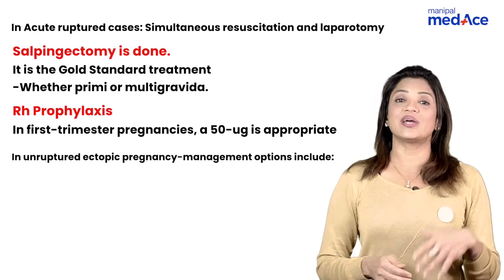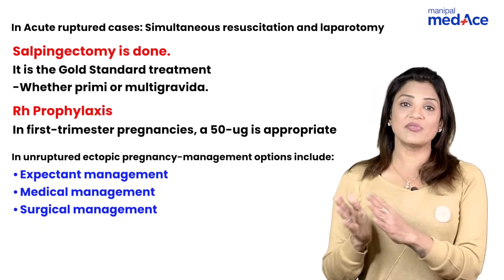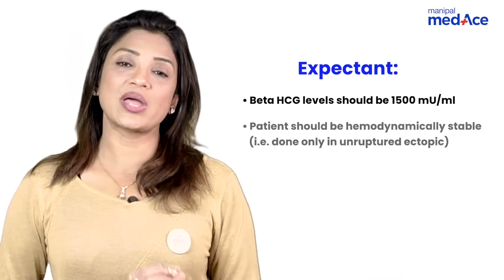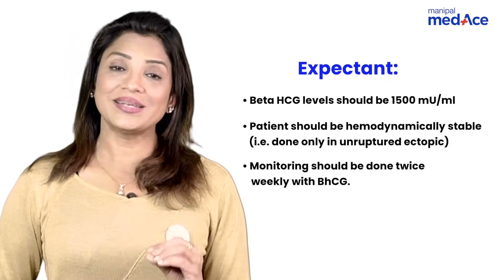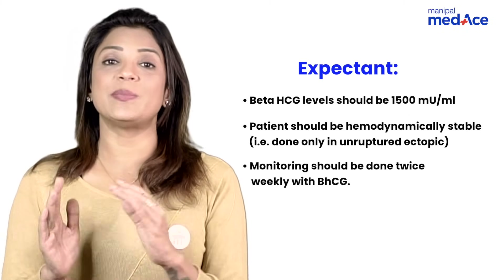When it comes to unruptured tubal pregnancy, management can be expectant, medical, or surgical. For expectant management, the prerequisite is beta-hCG less than 1500, the patient should be hemodynamically stable, and you must monitor with beta-hCG at least twice a week. That is expectant management — when the patient is asymptomatic and beta-hCG is very low.